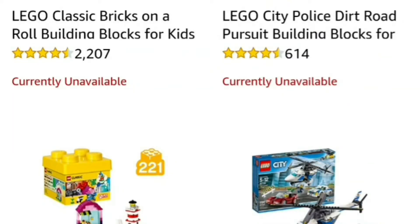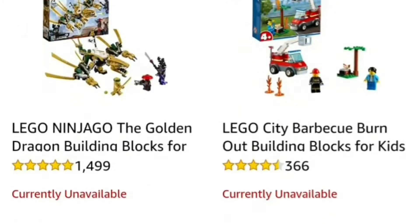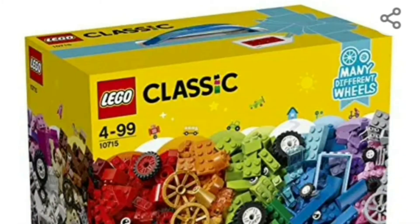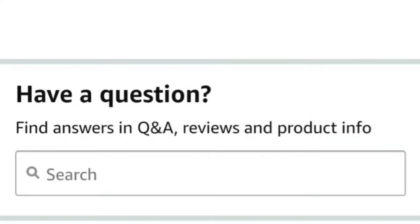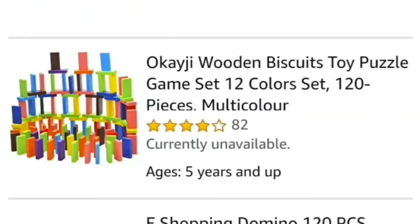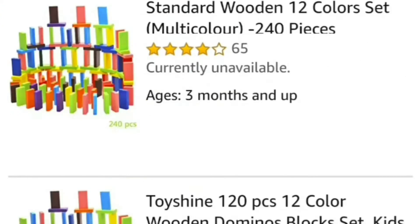Lego also teaches persistence to kids — a beautiful castle or tower can come crumbling down with one wrong move, which is heartbreaking and frustrating. But the children start building it again, showing persistence and determination. These toys are readily available on all major online sites. They are slightly overpriced but trust me, they are worth every penny. Dominoes are another wonderful open-ended toy to learn multiple concepts in a fun and interesting way.